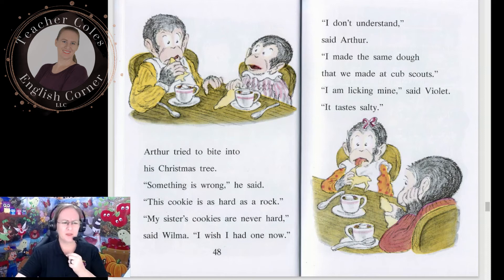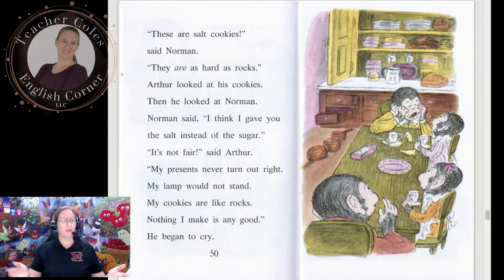Arthur tried to bite into his Christmas tree. 'Something is wrong,' he said. 'This cookie is as hard as a rock. My sister's cookies are never hard,' said Wilma. 'I don't understand,' said Arthur. 'I made the same dough that we made at Cub Scouts.' 'I am licking mine,' said Violet. 'It tastes salty.' 'These are salt cookies,' said Norman. 'They are as hard as rocks.' Arthur looked at his cookies, then he looked at Norman. 'Norman,' said Arthur, 'I think you gave me the salt instead of the sugar.'